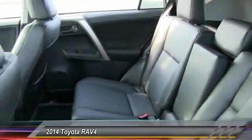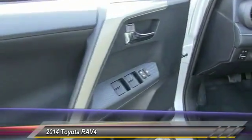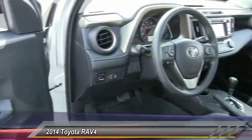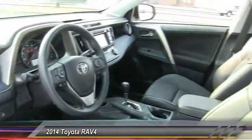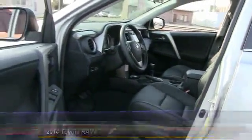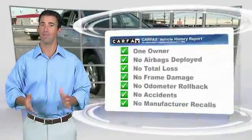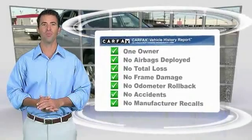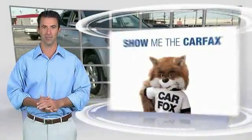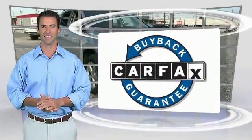Take this vehicle for a spin and see why so many shoppers are now proud owners. This is a one-owner vehicle with the Carfax Vehicle History Report. Be sure to find a complimentary copy of this report online or contact the dealership. This vehicle qualifies for the Carfax Buy Back Guarantee. Thank you.